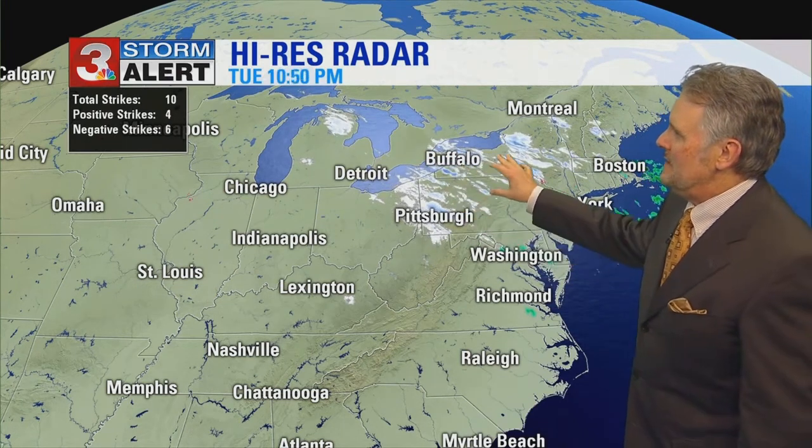We've got some lake effect snow showers still coming off Ohio, Pennsylvania, New York State, off of Lake Erie and off Lake Ontario, and even a little bit up near Lake Michigan too.